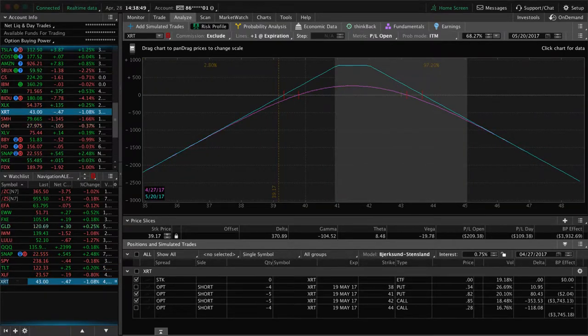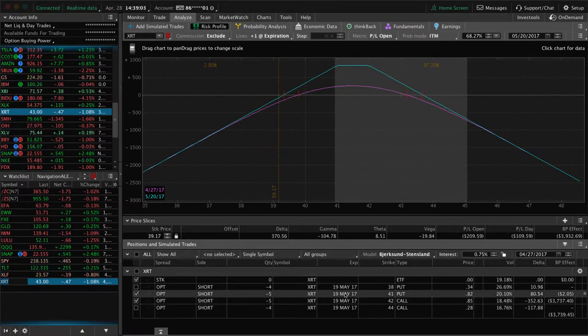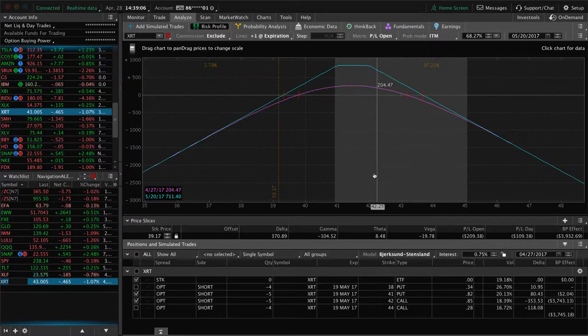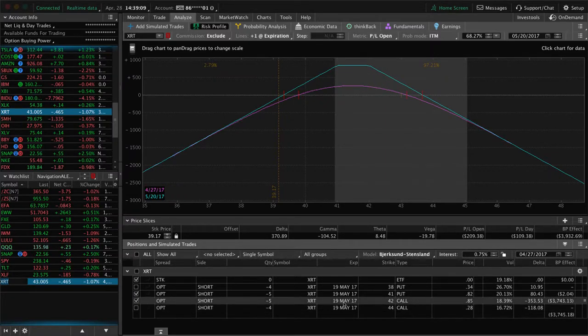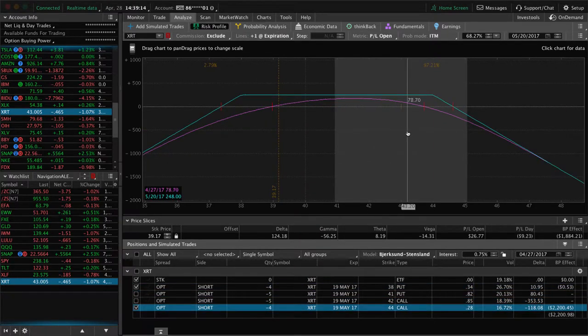XRT — we've still got two strangles on here. We've got the one that we already adjusted with five contracts — we need a little bit of a down move in XRT. Since this is in May, early next week if we don't get a nice move down to book this profit we'll go ahead and roll this one out to June. And then the strangle we have on with four contracts — we'll look to aggressively manage this and book those profits next week. We're at about 40% of max profit and I want 50 on this one because we've been in it for a decent amount of time.